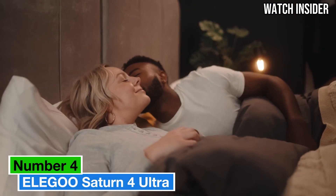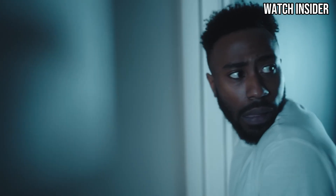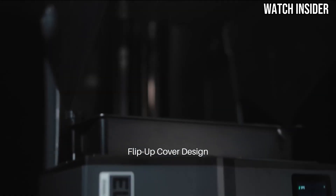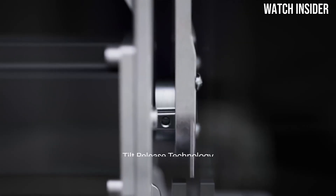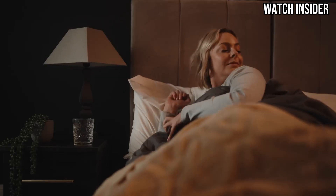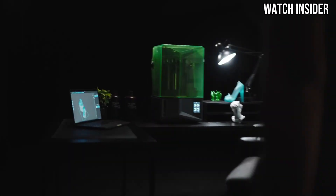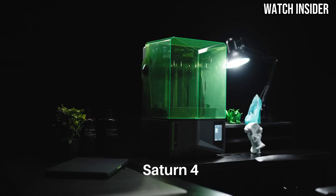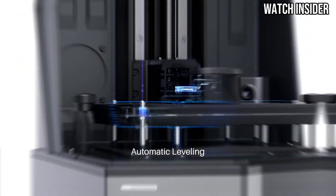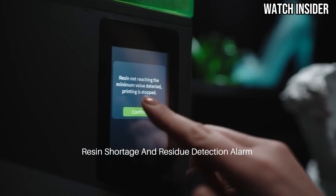Number 4. The Elegoo Saturn IV Ultra is a game-changer in the world of resin 3D printing, delivering exceptional performance and quality that sets it apart from its competitors. After extensive hands-on testing and printing a variety of models, it's clear that this printer is designed for both beginners and experienced users who demand precision and reliability. One of the standout features is its impressive build volume. With a generous printing area, you can create larger models without compromising detail. The printer's high-resolution LCD screen ensures that your prints come out with stunning clarity and sharpness, capturing even the finest detail. Whether you're crafting intricate miniatures, detailed props, or artistic sculptures, the Saturn IV Ultra consistently delivers outstanding results.